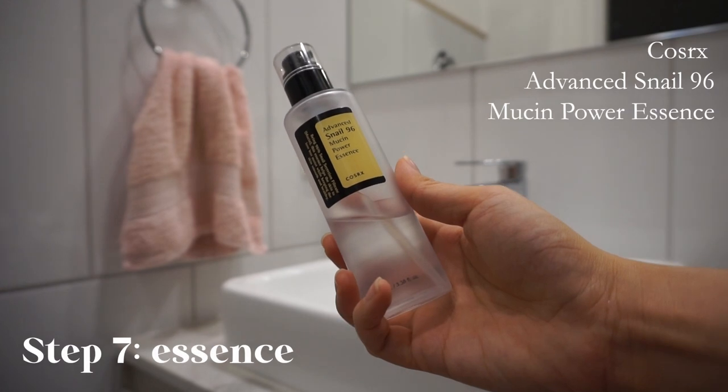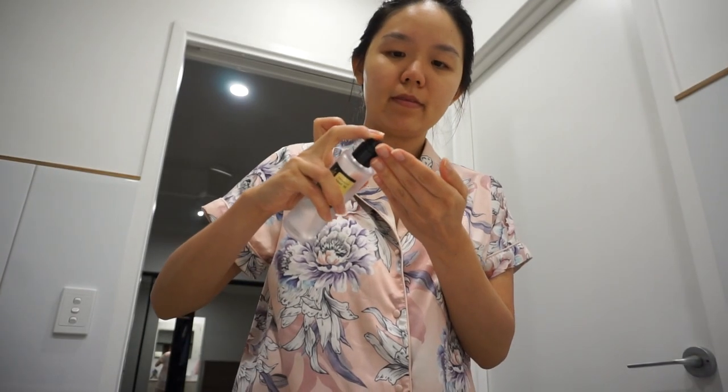Next, I use the COSRX Advanced Snail 96 Mucin Power Essence. This is one of my all-time favourite products. It really helps to repair any damaged skin, moisturise, and helps with breakouts.